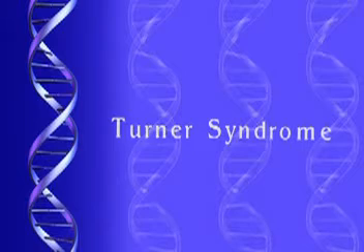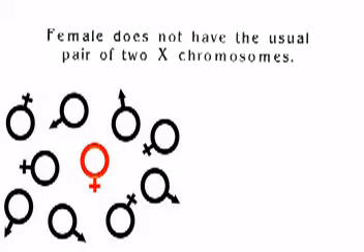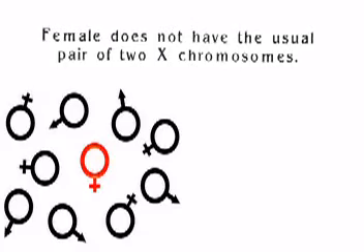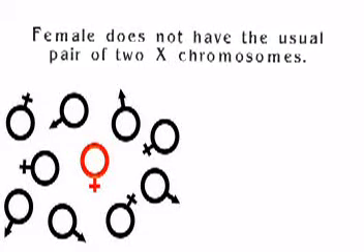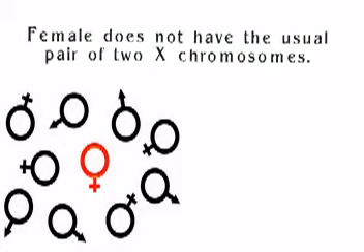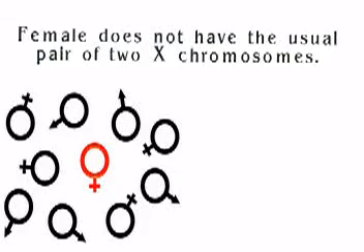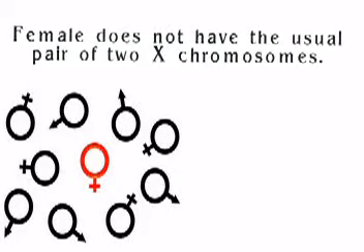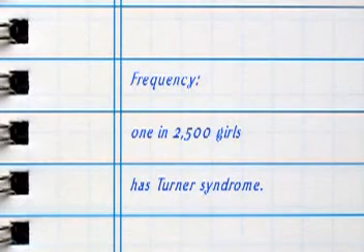Those people are girls because there's no Y chromosome, but they have problems with ovarian function. The ovaries do not develop normally. Nature or development does not tolerate missing a whole chromosome, so a lot of pregnancies with Turner syndrome — 45X — actually miscarry, maybe around 90%.